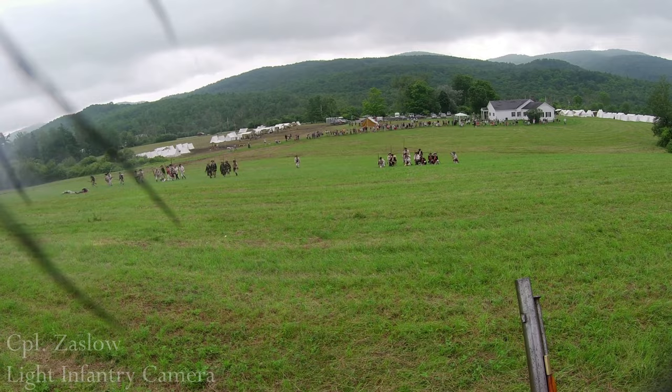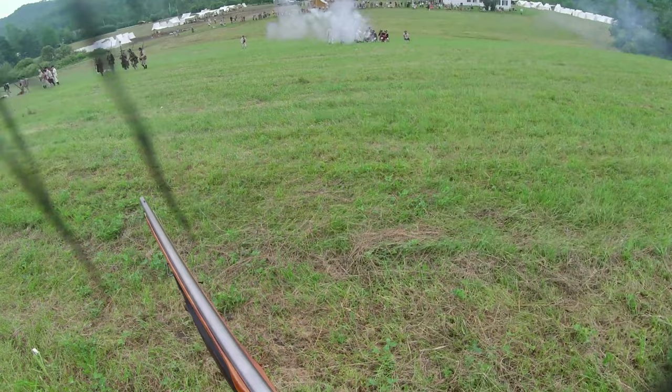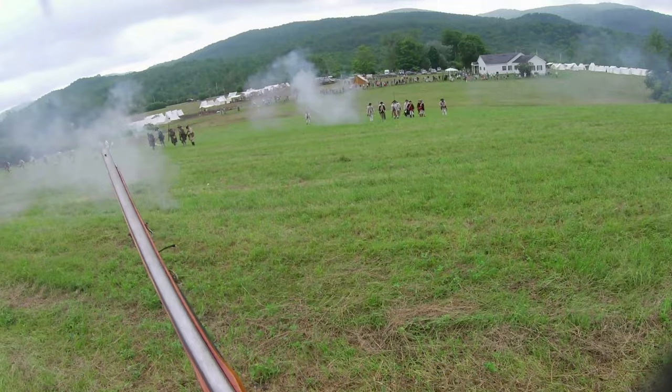Prime and load! Kneel! Independent fire by platoons — fire! Focus on the left! Focus on those guys on our left! Here, the light infantry are at extended order, multiple paces apart from each other to cover more ground and provide less of a substantial target.